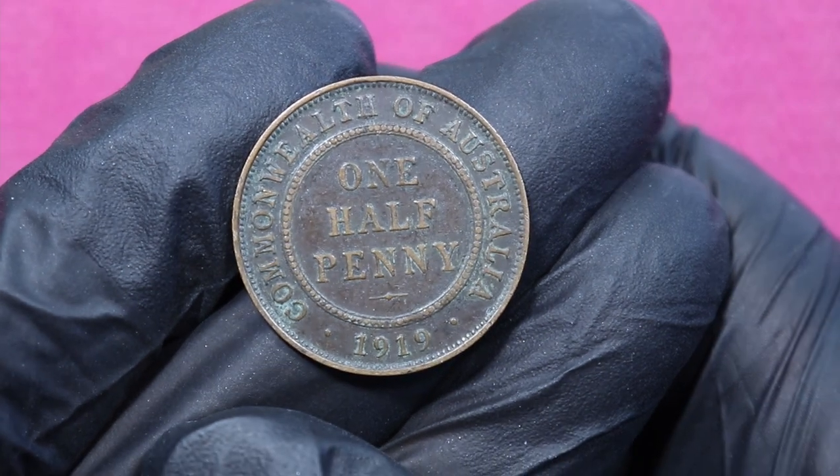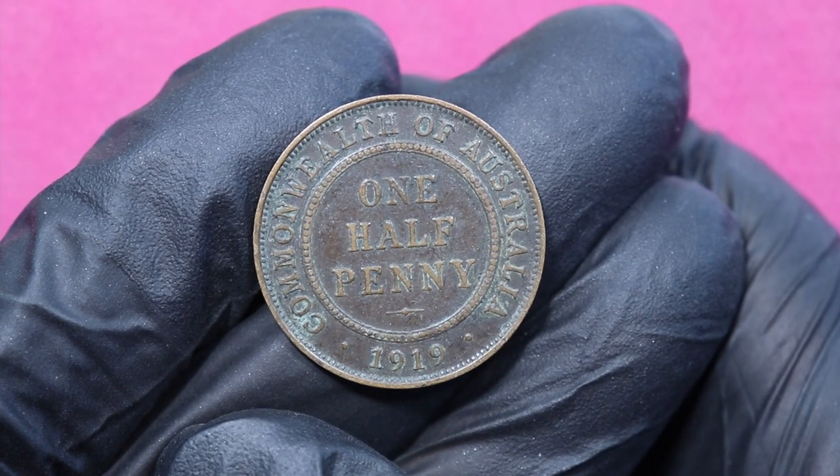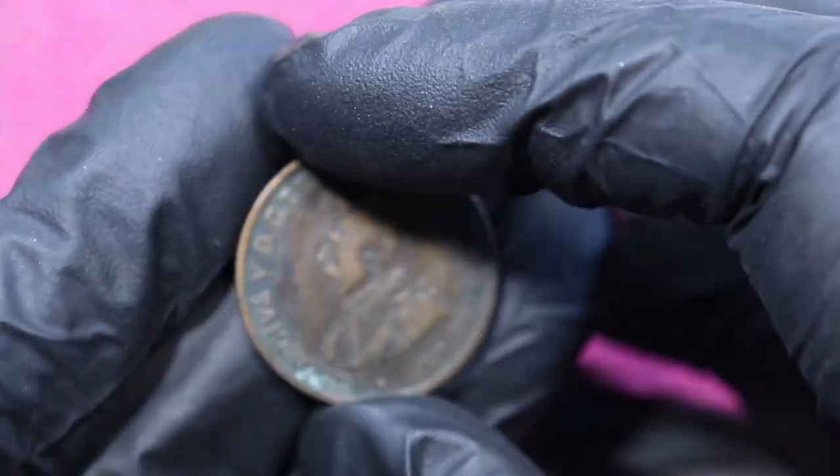The second coin is a half penny and this half penny is from 1919, and yes, according to Numista, it's definitely minted in the Sydney Mint, more than 100 years ago.